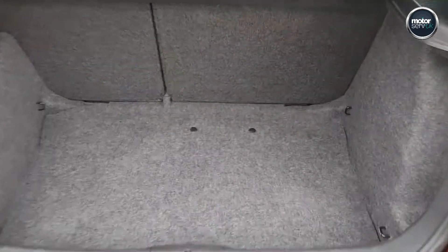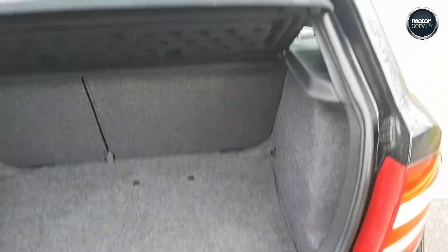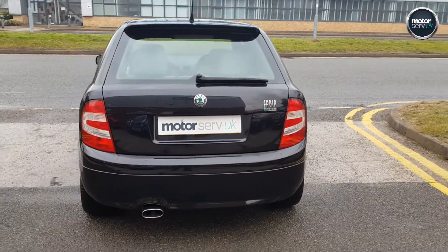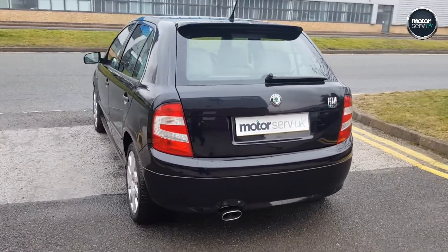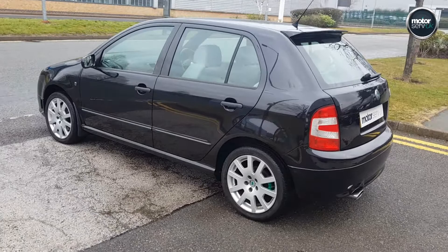Very tidy car inside and out. Great boot space and it's got a spare wheel. Been fully inspected at our workshop, and it comes with our six months all-mechanical, all-electrical parts and labour warranty, so you really can buy with 100% confidence.